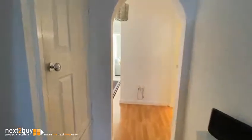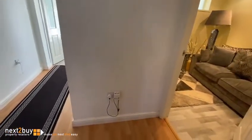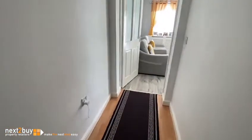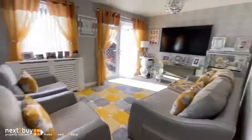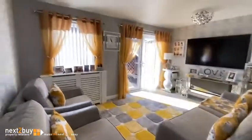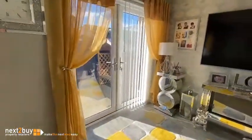Back into the hallway again — that's that second storage cupboard I mentioned. Now this is where the property changes a little bit: it's been extended. If we go into the extension room first, this is on the back of the house — a single-storey extension and it's quite a nice pleasant room. The sun is streaming in here at the moment; there's a window and French doors.